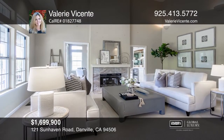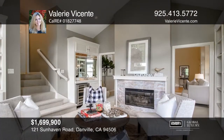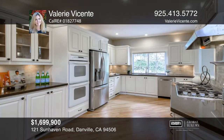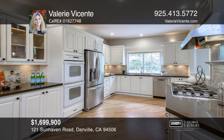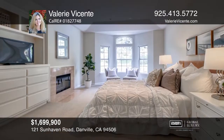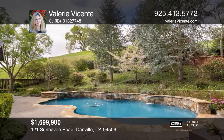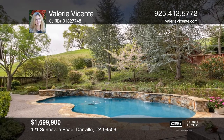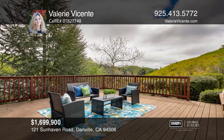This beautifully updated and upgraded solar home is located in the premier executive Danville community of McGee Ranch. The minute you enter, you're greeted by soaring ceilings and an abundance of light. The open concept kitchen and family room features French doors to the backyard oasis. The four bedrooms have access to their own bathrooms. You will love the gorgeous master suite and office. The backyard is complete with a sparkling pool, spa and private deck. Don't miss your chance. Plan a tour with Valerie Vicenti today.